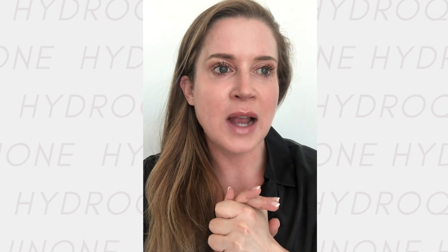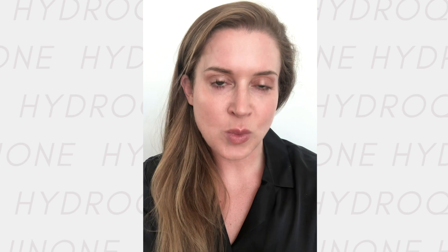Welcome to your mini masterclass about hydroquinone. Over the next 10 minutes I'll be explaining exactly what hydroquinone is, how it works, how you should use it, and busting all those myths out there about hydroquinone.